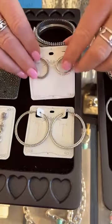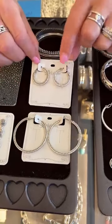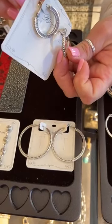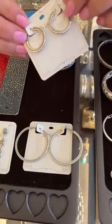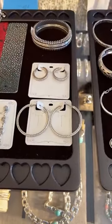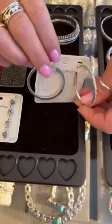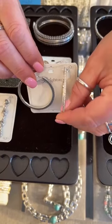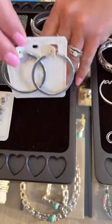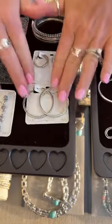Down here we have a couple of new hoops in the Meridian family. This one is $62 — you have the little stones on the side with a lever back, which a lot of people like because they're easy to get on and off. Then we have the larger hoop with all the little CZ stones on the side. This one is $62 and the larger one is $78 — a little smaller, a little bigger.